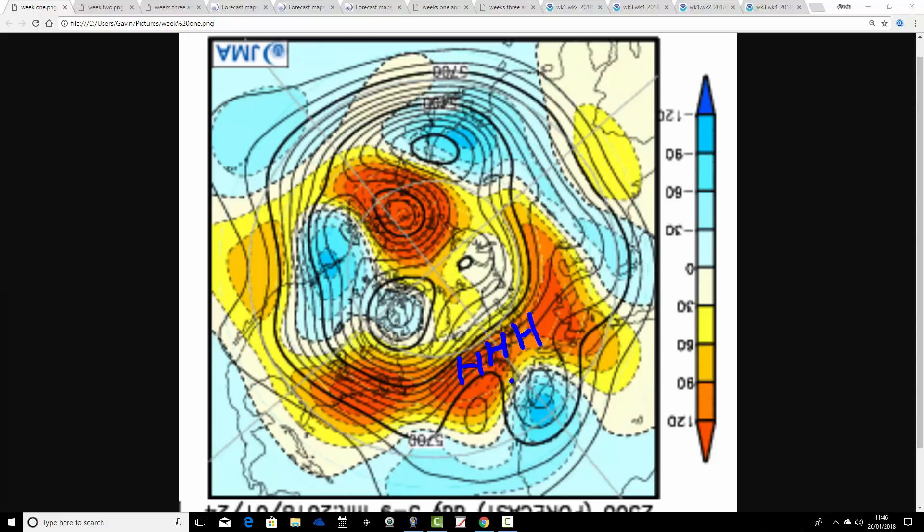For the coming week, we've got a ridge through the Atlantic and into the UK, extending to our east also, pushing the jet stream north. This is quite a mild and dry scenario to start us off. You'd expect a little bit of spring-like weather with this, and temperatures should be above average and really quite dry as well.